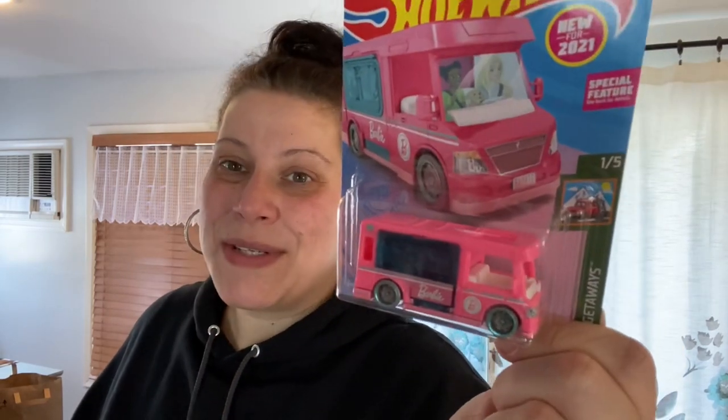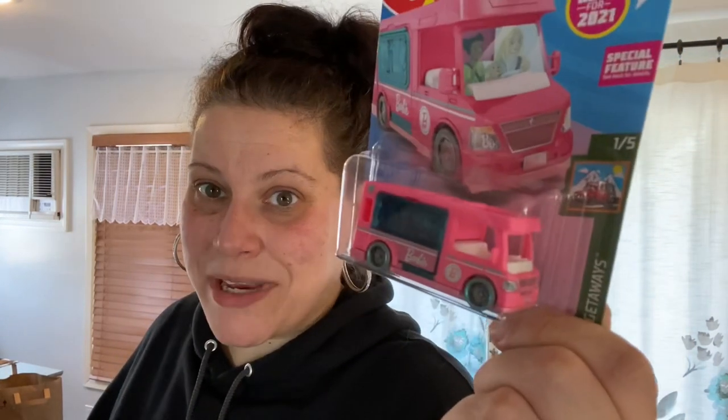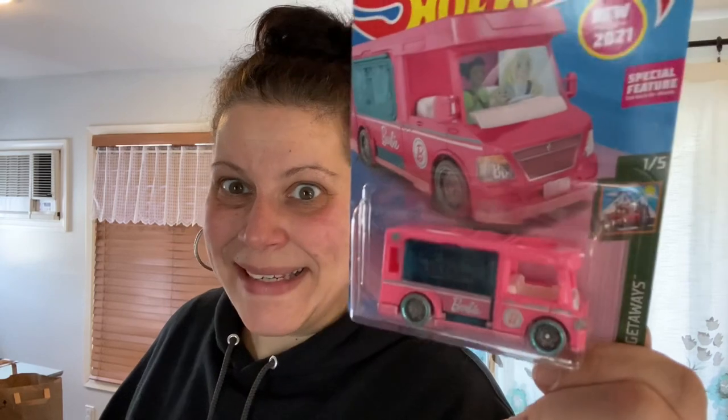I saw my friend Sadie over at Sweet Sadie J TV show this and I was beside myself when I spotted it hanging there — the Barbie Dream Camper. I had to have it. I might put it in my Candyland, it matches. Then I found the Batman Arkham Knight Batmobile — one out of five. Not sure yet if that's going on the wall or going to my son.